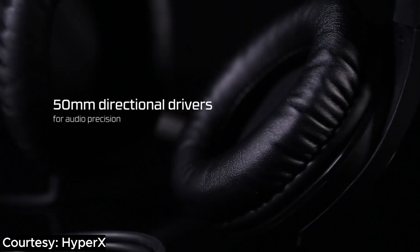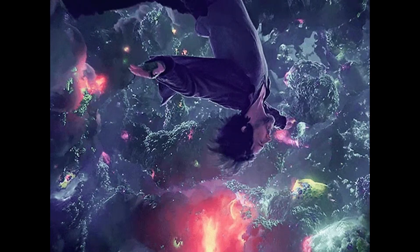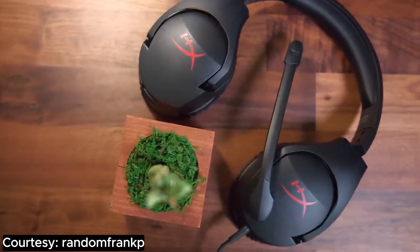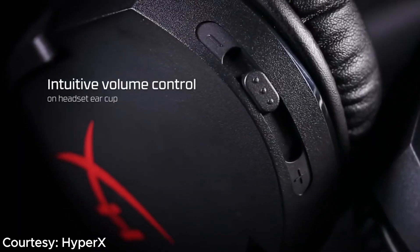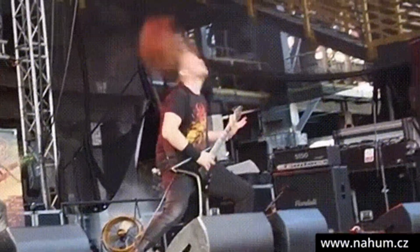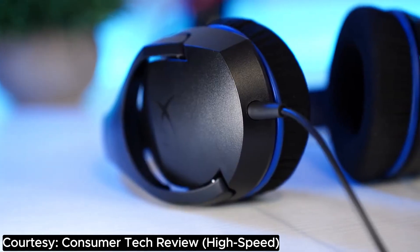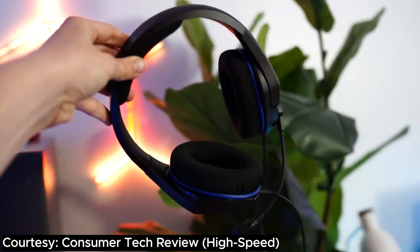With 50mm directional drivers, this headset doesn't just deliver audio — it delivers an audio experience that'll make you question reality. Immerse yourself in the gaming universe with sounds so clear, you'll be hearing opponents' footsteps before they even lace up their virtual sneakers. The noise-canceling microphone is like having your own mute button for real life, and the on-ear volume controls are there for when your teammates start sounding like they're auditioning for a heavy metal band. And this headset isn't a diva when it comes to compatibility — it mingles seamlessly with multiple platforms. Whether you're a console connoisseur or a PC prodigy, the Cloud Stinger is here to party.